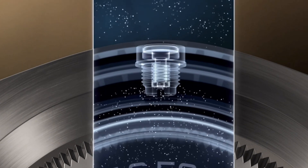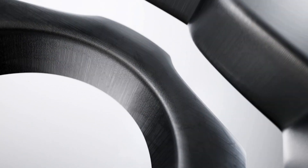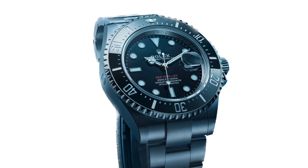Without this innovative feature, the timepiece could succumb to damage, including separation of the crystal from the case. The case features the classic Oyster architecture with a monoblock middle case, screw-down case back and winding crown with the Triplock triple waterproofness system. The crystal is anti-reflective scratch-resistant sapphire and features the Rolex Cyclops magnifier lens over the date.